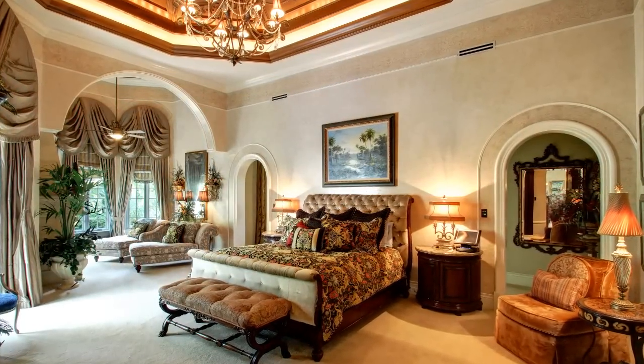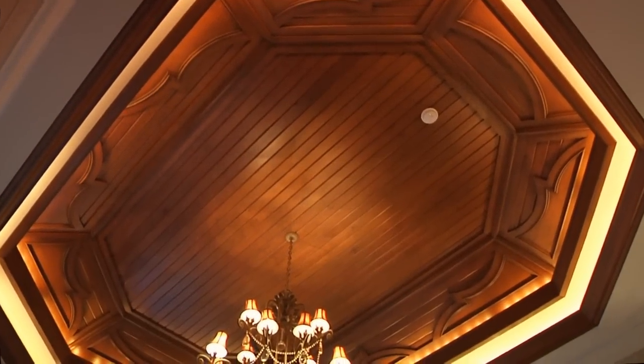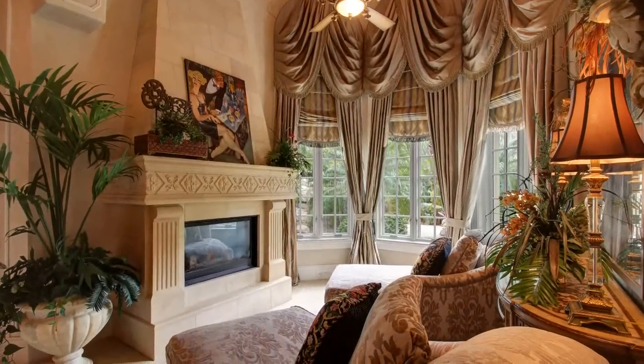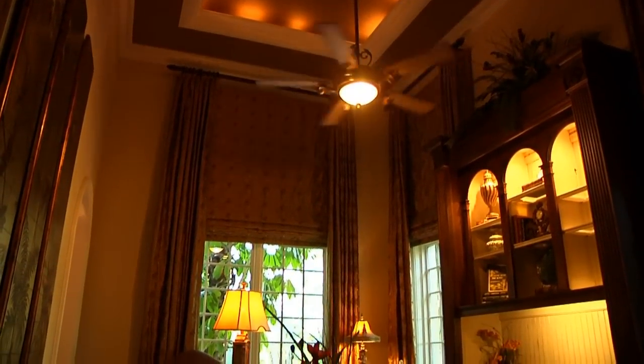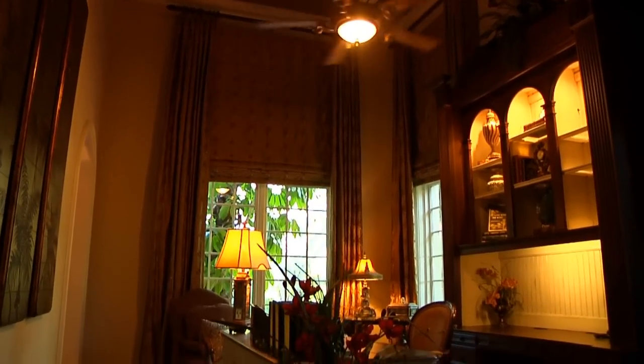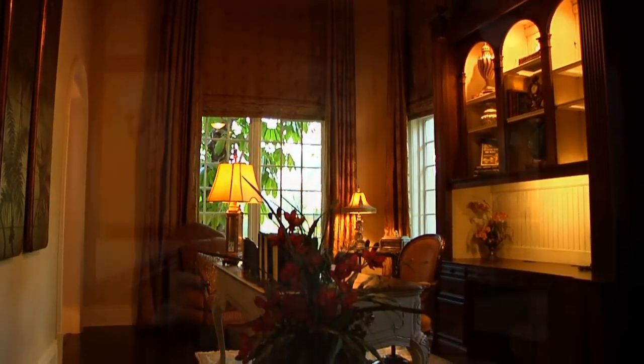Entering the master bedroom, notice the dramatic coffered wood ceiling illuminated by recessed lighting. Beyond the master bedroom bed, two lounges are positioned to face the room's fireplace. Behind the bedroom is a small office with built-in cabinetry and high arched framed windows.